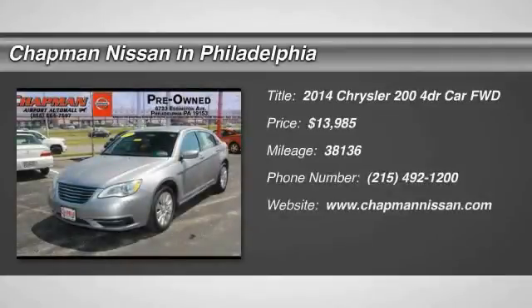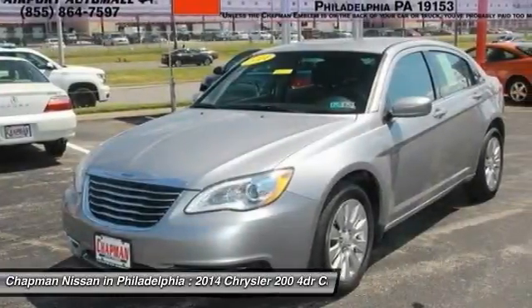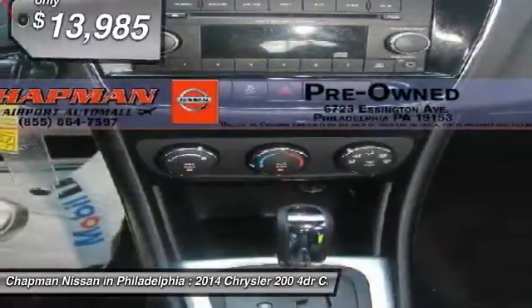New Arrival! Carfax One Owner. The super clean Granite Crystal Metallic Chrysler 200 looks great and is a Carfax One Owner vehicle, which adds a lot of value.